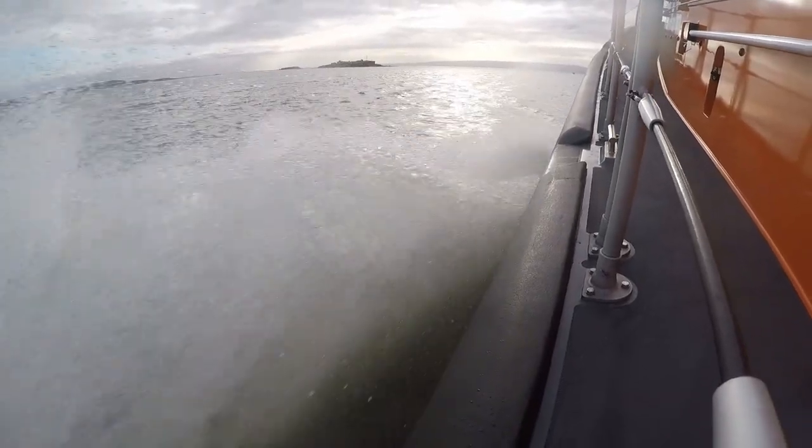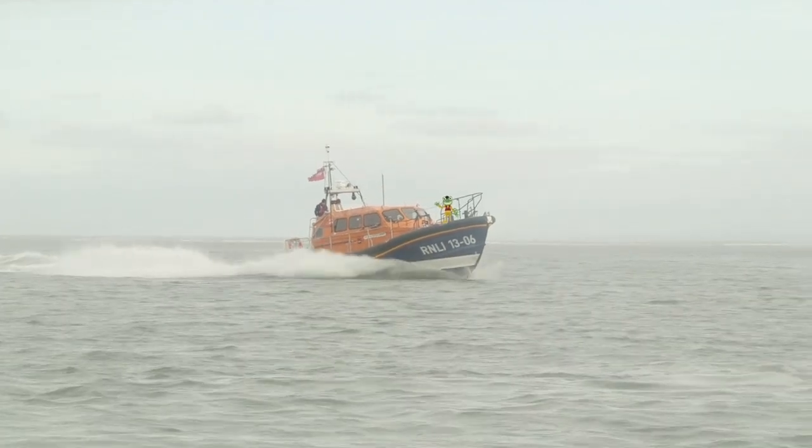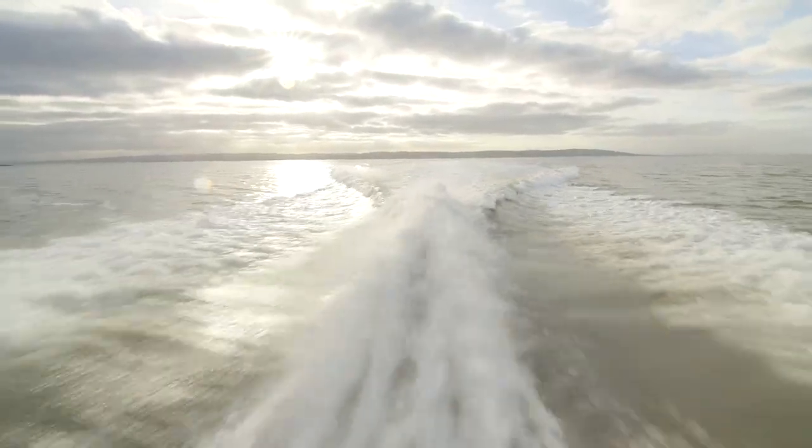This Shannon class lifeboat can go really fast so that they can get to people in trouble as quickly as possible.